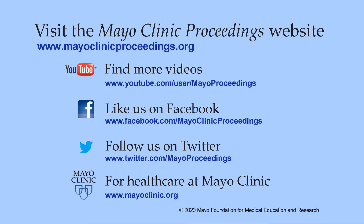We hope you found this presentation from the content of our website valuable. Our journal's mission is to promote the best interests of patients by advancing the knowledge and professionalism of the physician community. For more information, visit www.mayoclinicproceedings.org, where you'll find access to our social media content including additional videos on our YouTube channel, journal updates on Facebook, and you can also follow us on Twitter. More information about healthcare at Mayo Clinic is available at www.mayoclinic.org. This video content is copyrighted by Mayo Foundation for Medical Education and Research.